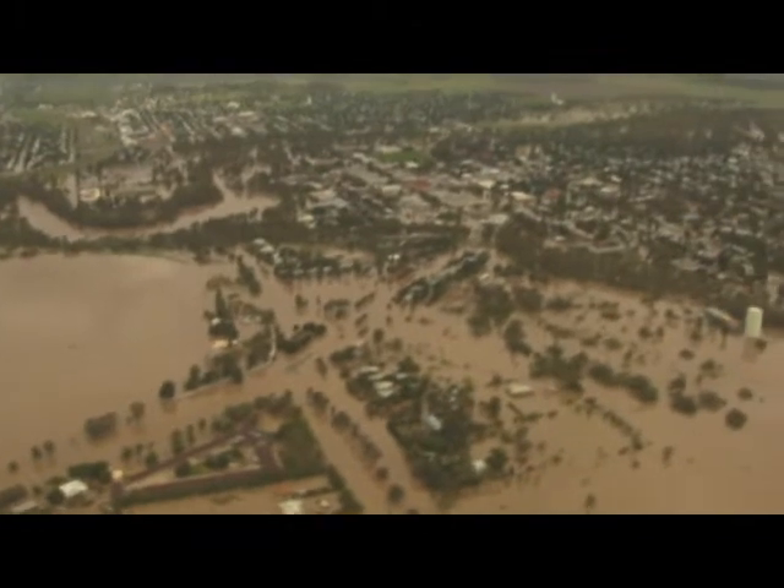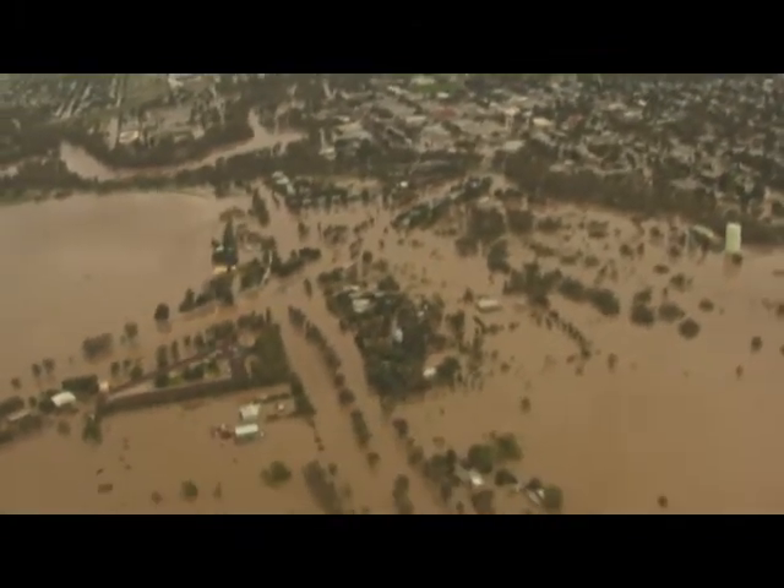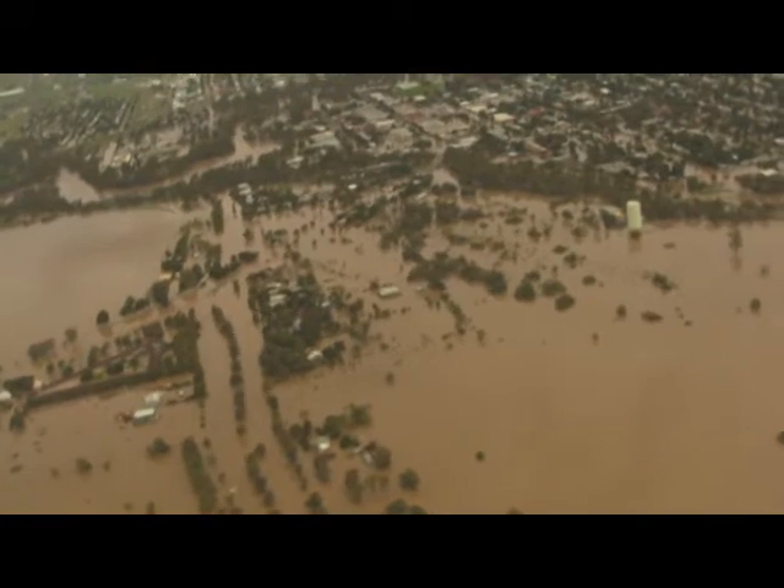Back towards the main street, we've seen quite a lot of water right down Balo Street.